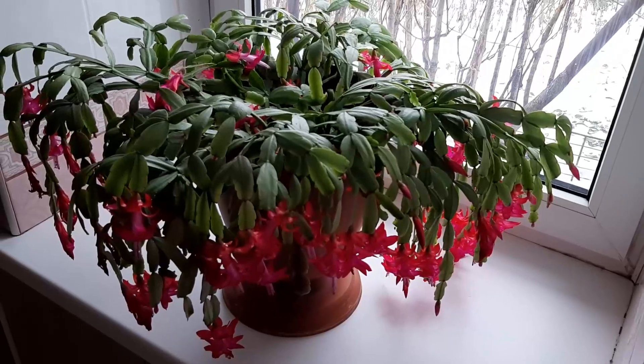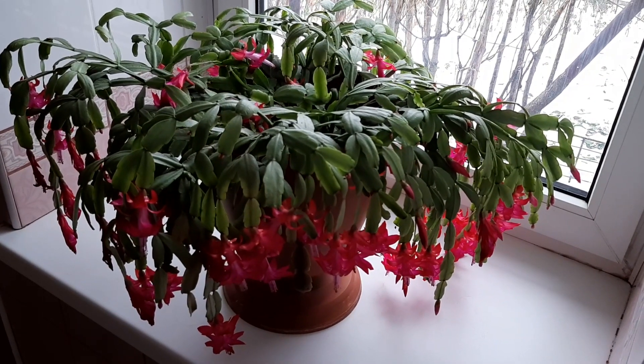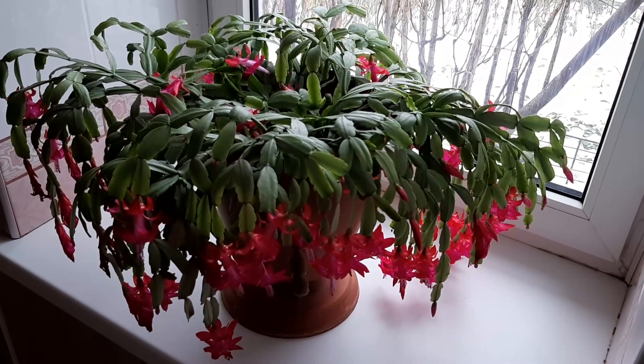Hi, I'm George. Today I'm gonna show you all my Christmas cactus in bloom in 2018.